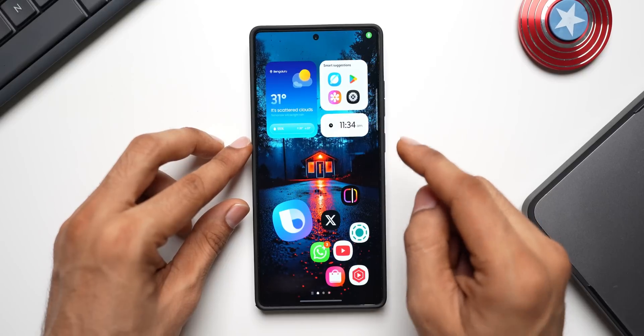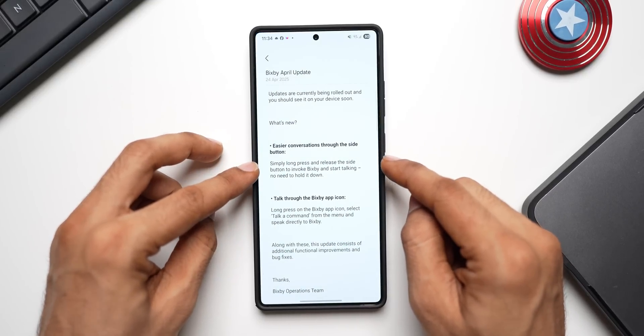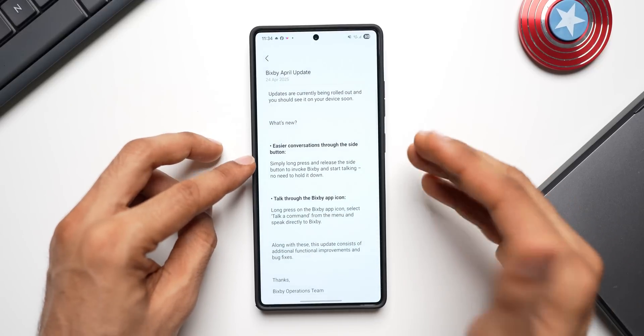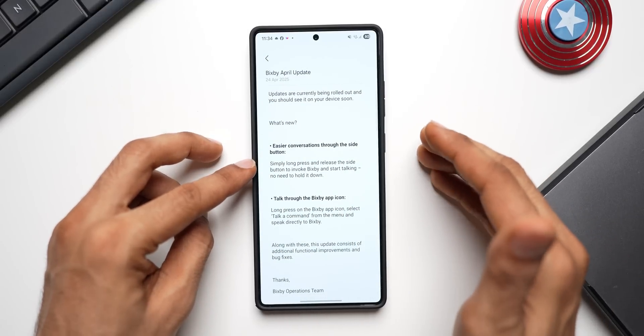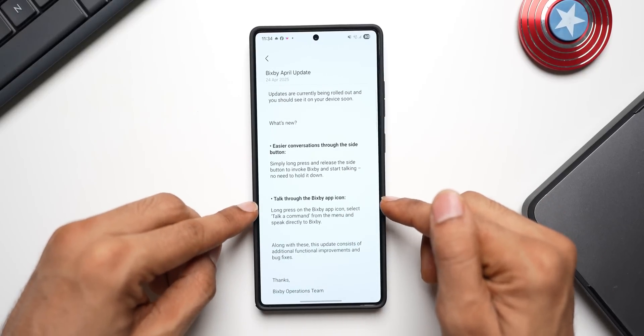That is what we had to do previously. With this update, you can simply long press and release the side key button to invoke Bixby — similar to how we activate Google Assistant — just press, hold, and release to activate it.